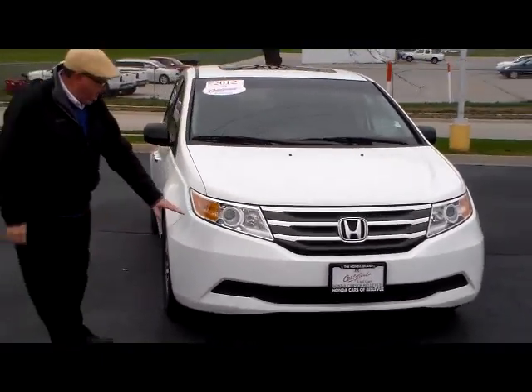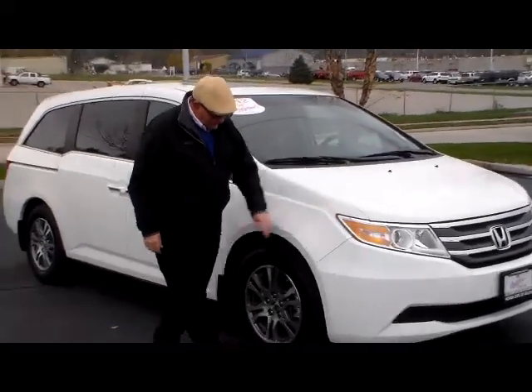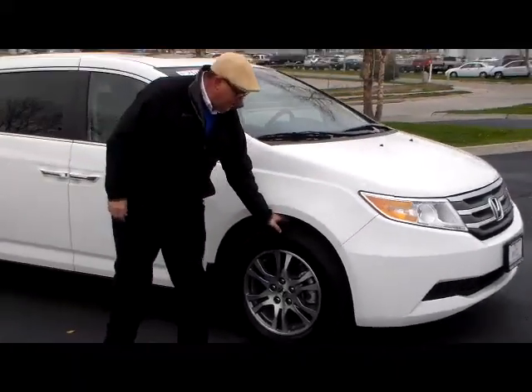It's a one-owner. It has a five-mile-an-hour bumper in the front and back, chrome-accented grille and wraparound headlights, 17-inch alloy wheels, and lots of tread on the tires.